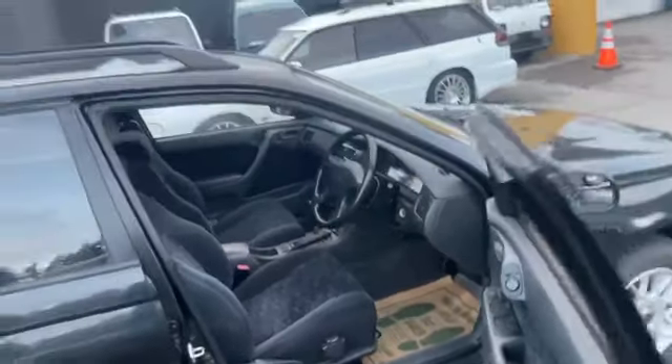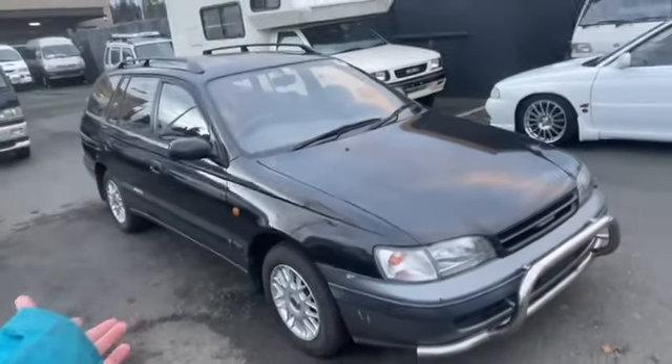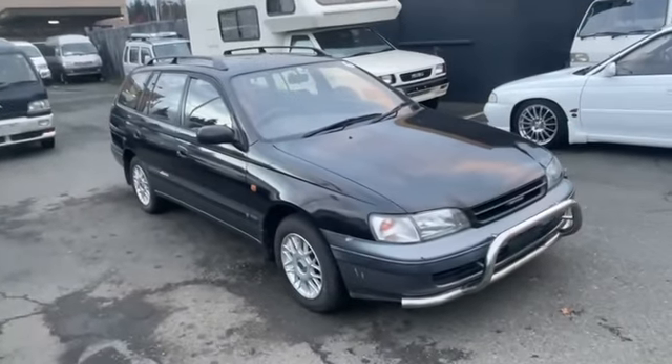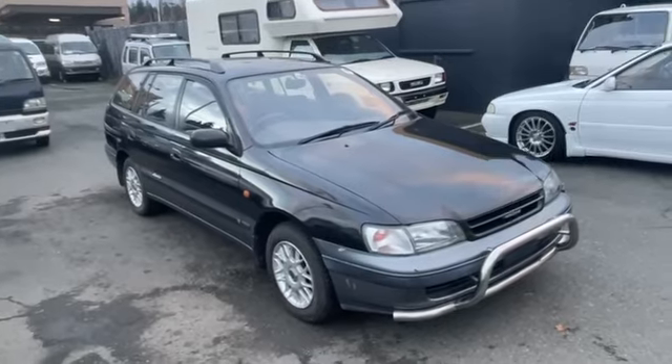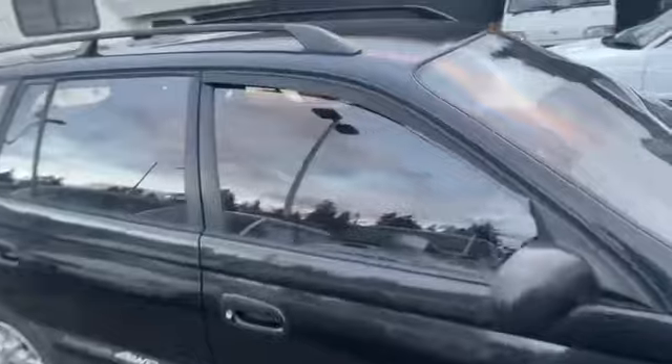This Caldina is a full-time four-wheel drive with a gasoline 3SFE engine — it's the same one that was in the Celica T200, which is the exciting part for me, because it's a station wagon with a Celica engine in it. This is fantastic. It is automatic transmission.